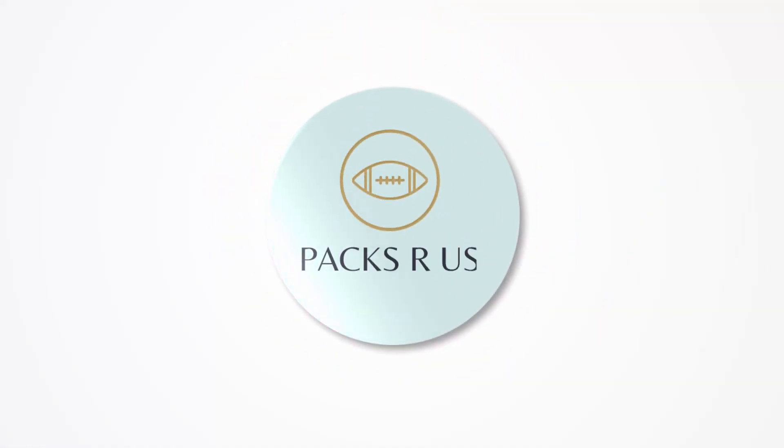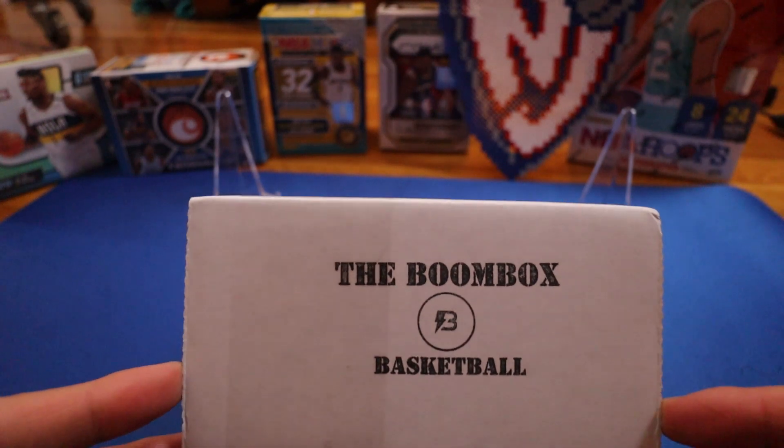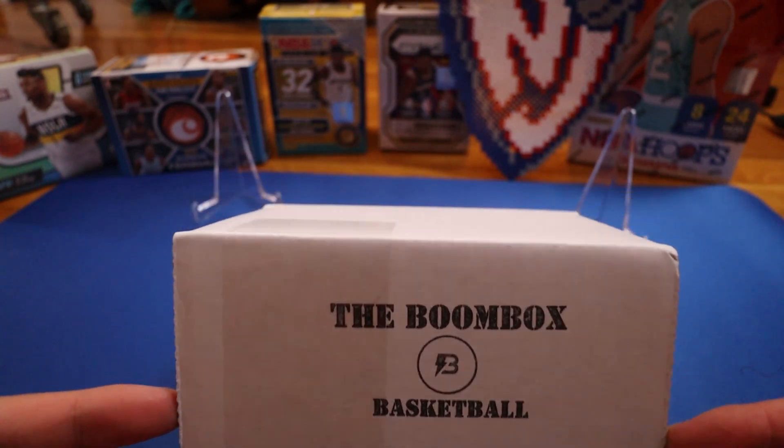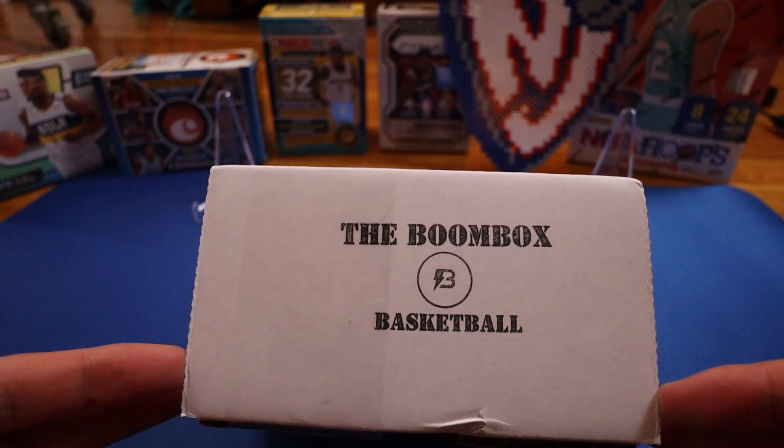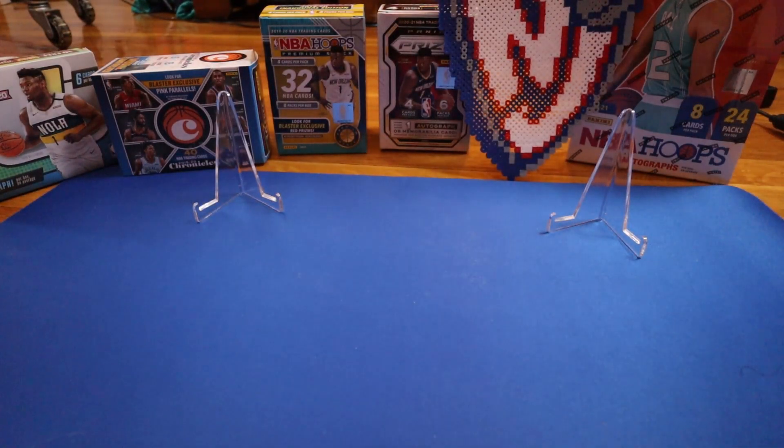Okay guys, today we have another boom box that we'll be opening up for this month. This is the standard basketball boom box, it's about $70.